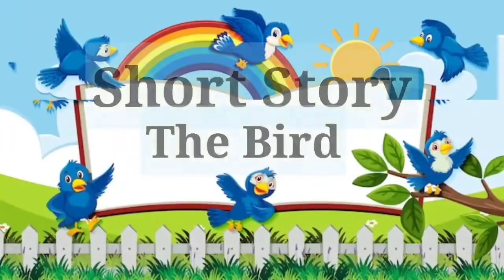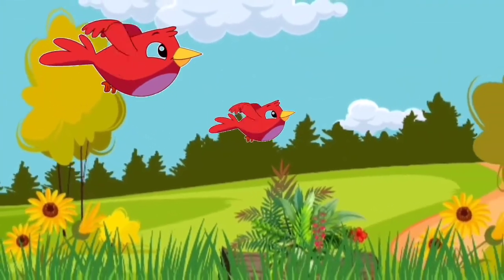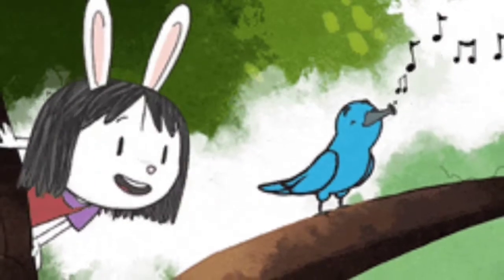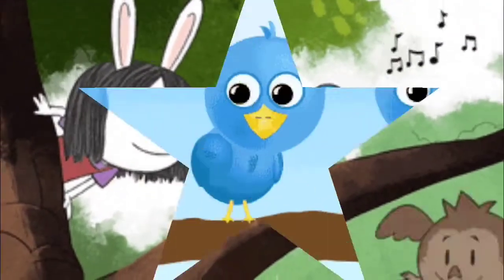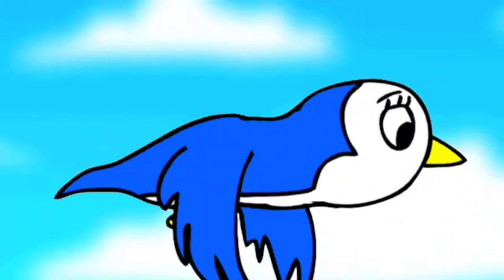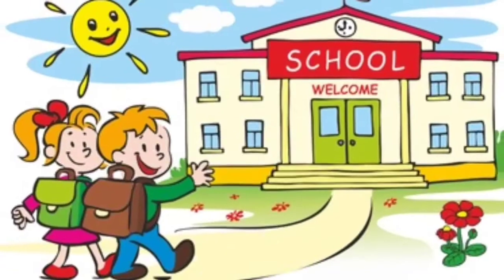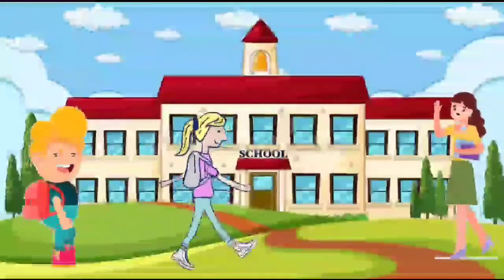Short story: The Bird. My name is The Bird. I have two wings to fly. I can fly in the sky and see everything. I can sing very well. My feathers are colorful and smooth. I am very happy to fly everywhere.